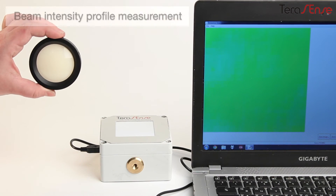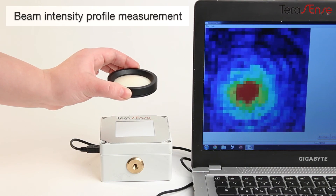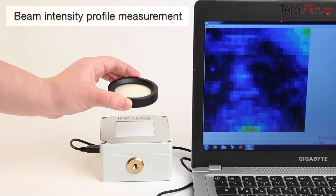And finally, one more important application: beam intensity profile measurement and optical scheme alignment.